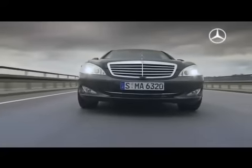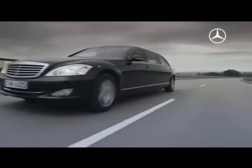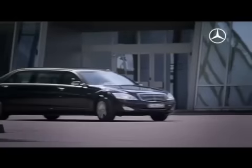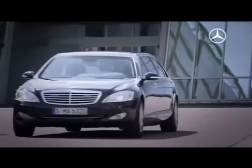Naturally, the limousine's suspension system has also been strengthened, and the driver assistance system is calibrated to the additional weight. Thus, the new S600 Pullman Guard is perfectly prepared for every extreme situation.